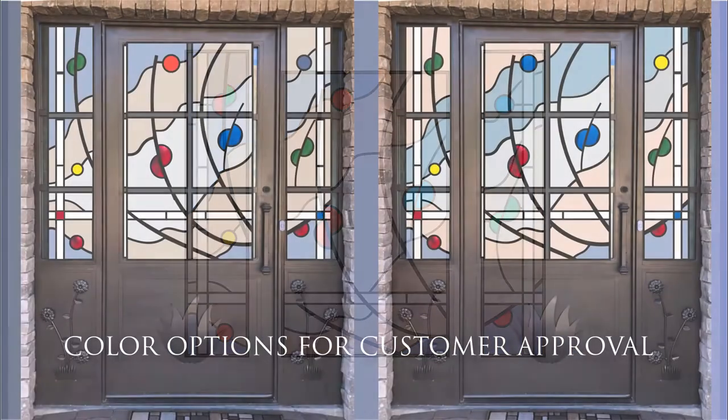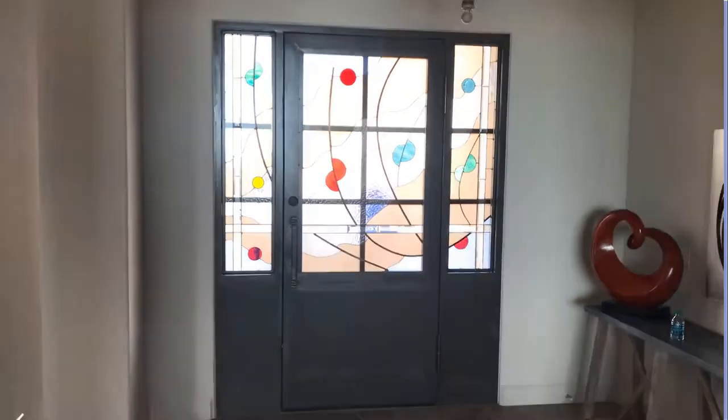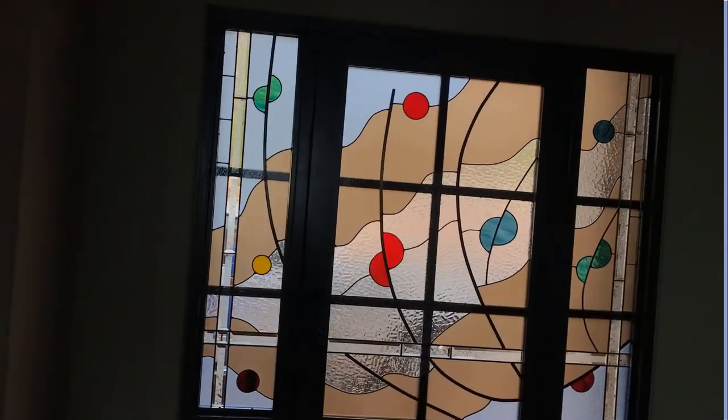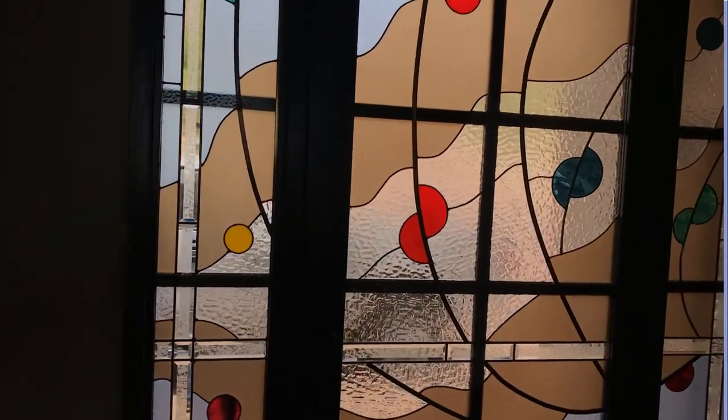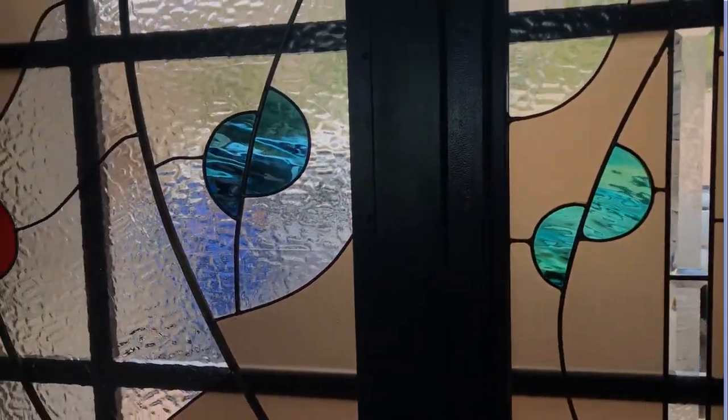Following this, we put them right in control by giving them color options. They selected the left-hand one in this case, and here we see the final result — a boring door is transformed into a wonderful, colorful work of art.